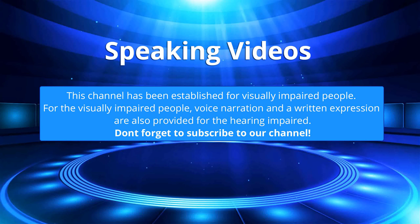This channel has been established for visually impaired people. For the visually impaired, voice narration is provided, and a written expression is also provided for the hearing impaired. Don't forget to subscribe to our channel.